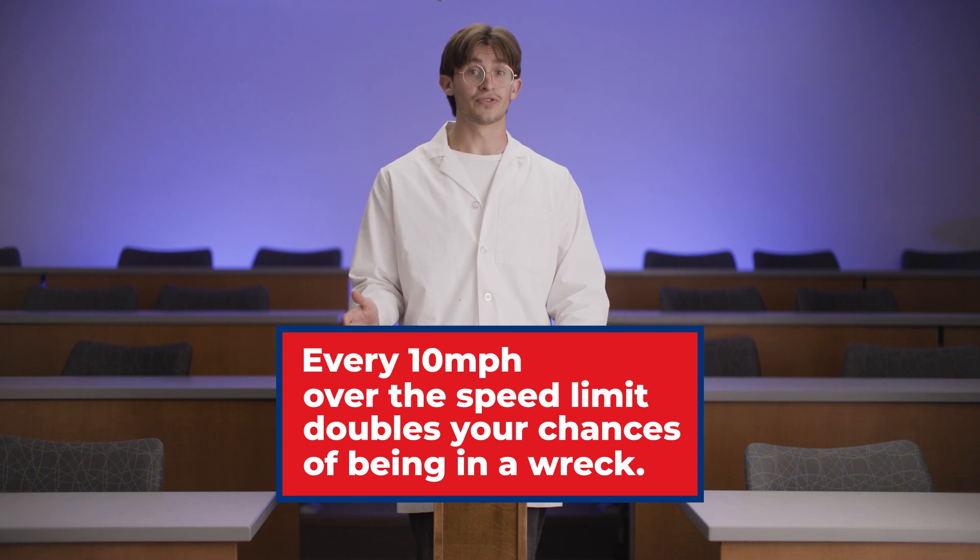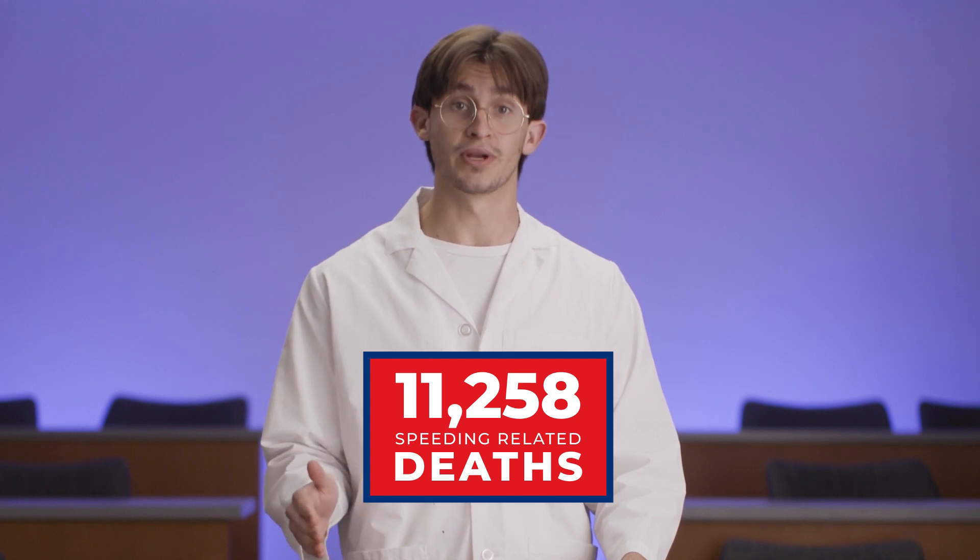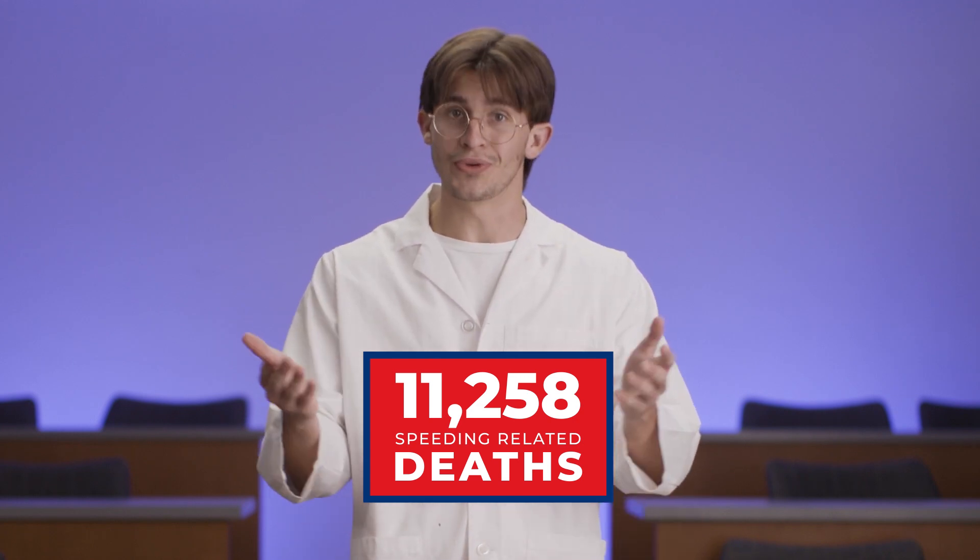Every 10 miles you go over the speed limit doubles your chances of being in a wreck. There were 11,258 speeding-related deaths in 2020 — so even when no one was on the road, we still had issues. Speed limits were designed for the roads, and everything from stoplights to stop signs was designed to control the flow of traffic and make it as safe and fast as possible for everyone. When you speed, all you do is make the road more dangerous for everyone, including yourself, making it less likely that you'll make it to your destination. You want to get places sooner? Don't speed — just leave five minutes early.